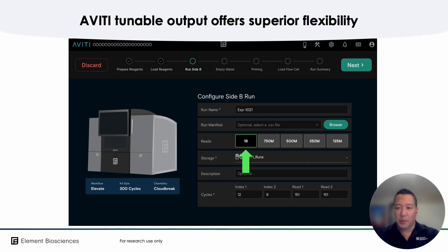As you already know, Aviti has the performance capabilities to cover a wide range of applications with best-in-class data quality. But you might not realize that the instrument also features the unique ability to tailor the data output of each of its two independent flow cells to meet almost any output or runtime requirement you have, while still maintaining phenomenal savings. As you can see here, it is all available to you at your fingertips during the run setup.